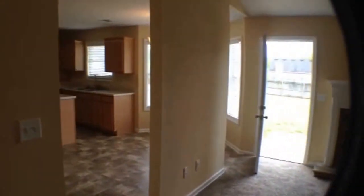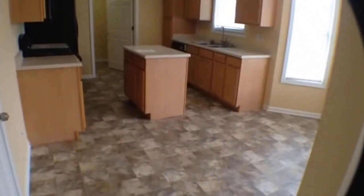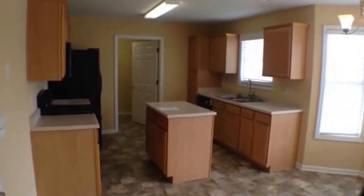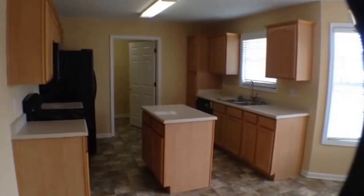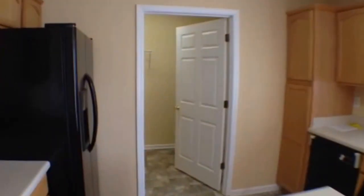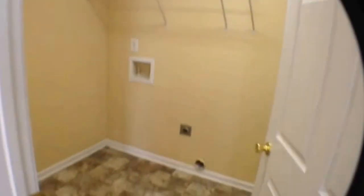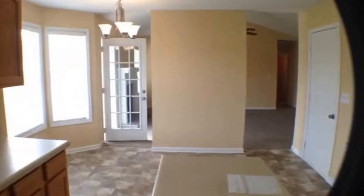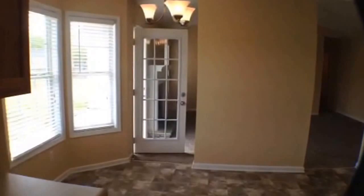Let's go on over and take a look at the kitchen. You can see new linoleum floors, lots of cabinet space, new appliances, with an island. We'll walk over to the laundry area — very spacious, new linoleum floors.